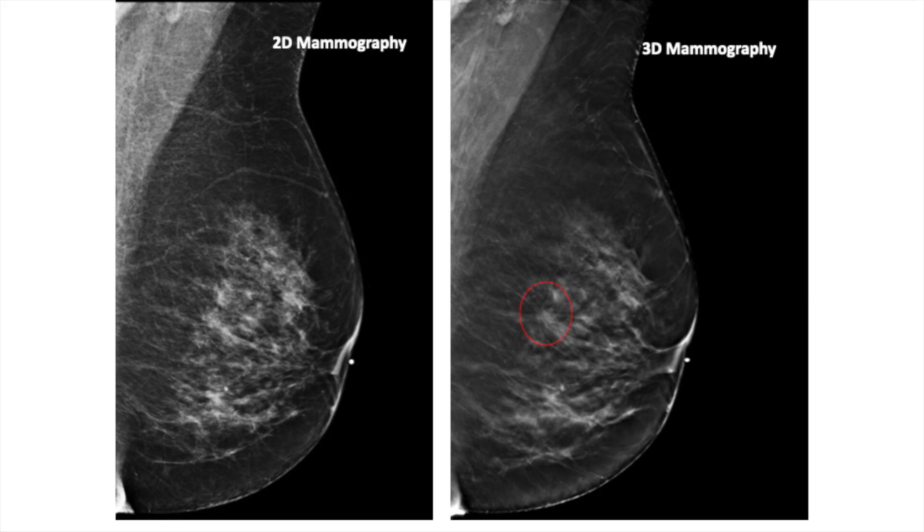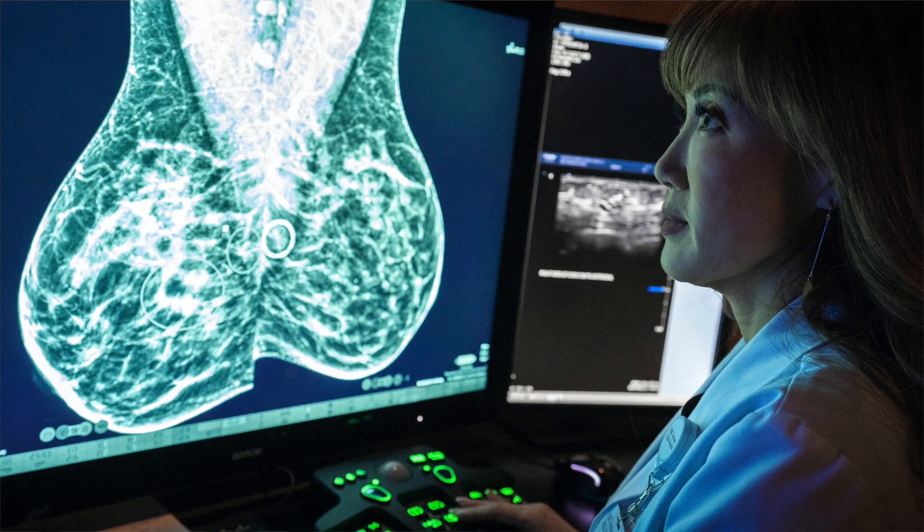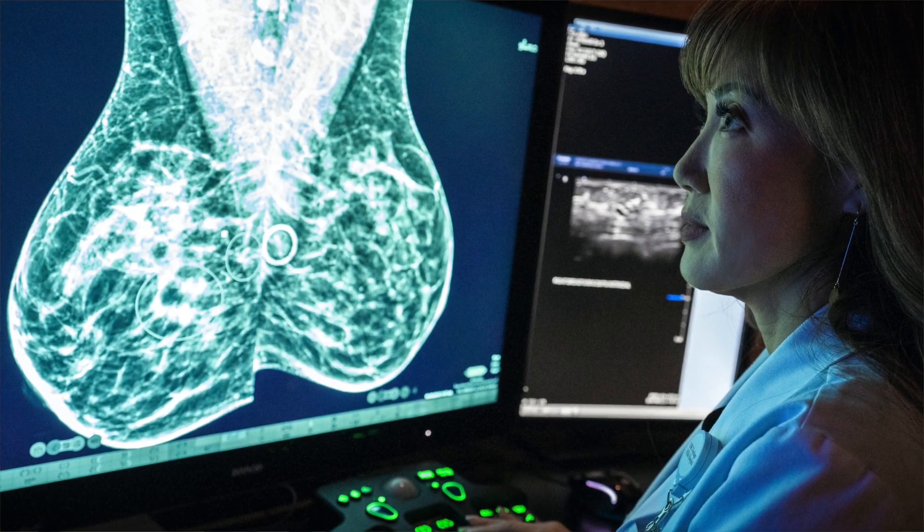Many studies have shown that with 3D mammography, more cancers are found and fewer patients are called back for additional workup from their screening mammogram. We're fortunate that at USC, all the mammography units are 3D digital breast tomosynthesis capable units. It is the new, better mammogram and is rapidly becoming the standard of care for breast cancer screening.